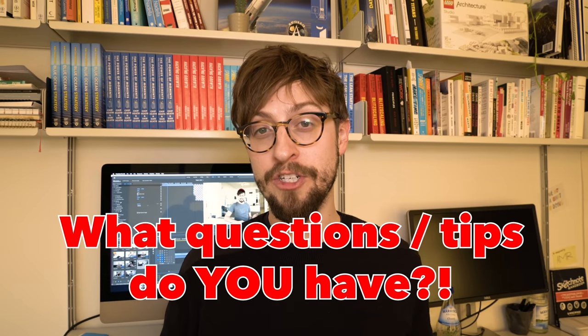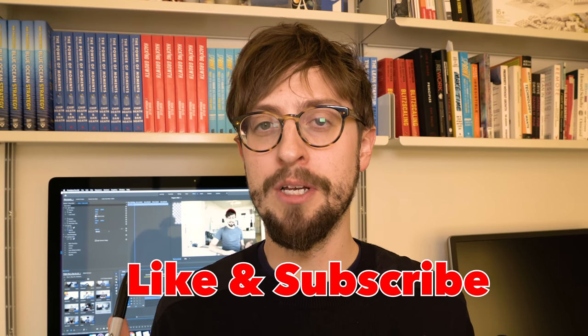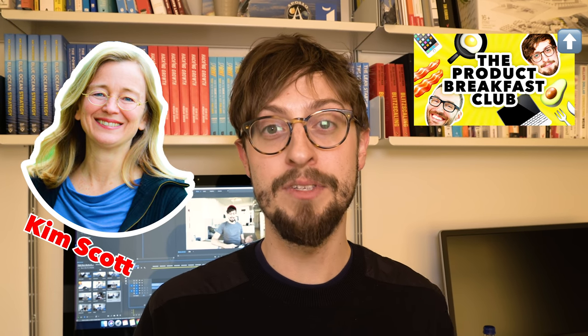I really hope you liked watching this video and I hope there are a few things in there that you can take away. Do let us know in the comments if you have any other questions or tips, and give this video a like if you enjoyed it. If you're interested in learning more about product design, we do have a weekly podcast every Monday morning called the Product Breakfast Club Podcast. We've got some really great guests like Jason Fried and Kim Scott. So if you're interested in the product design and tech world, definitely check that podcast out and have a great week.